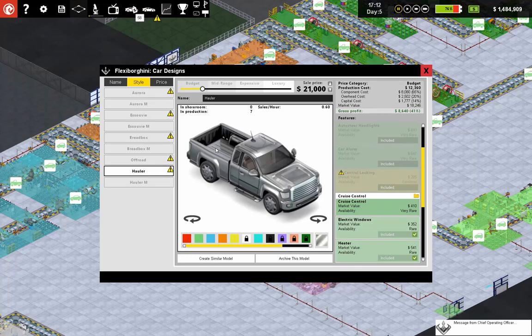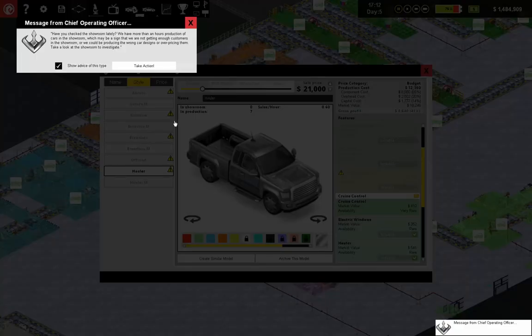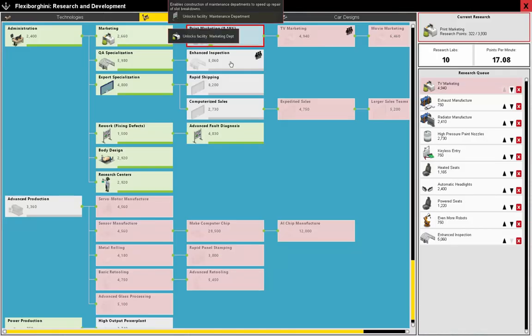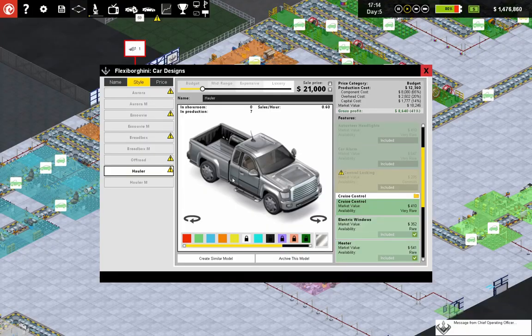Welcome back to Flexible Games, where we are playing Production Line. Right at the tail end of last episode, I noticed this exclamation point up here — more hours of getting enough customers. We'll work on that. Research right now is working on marketing.